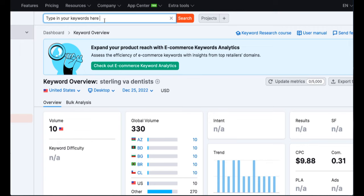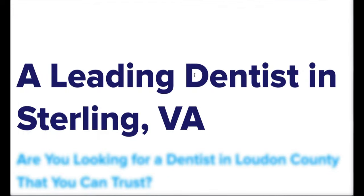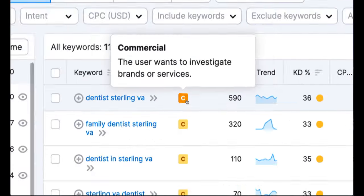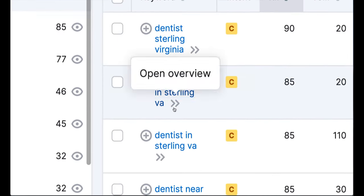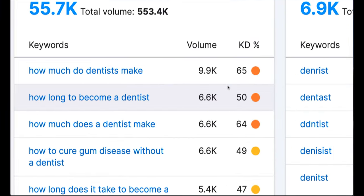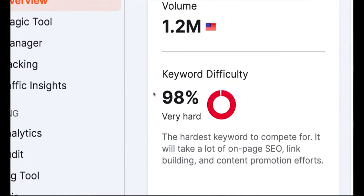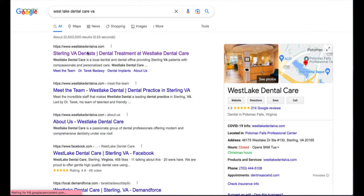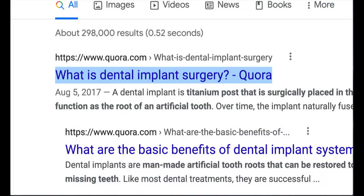Number one, do keyword research. Number two, identify long tail keywords. Number three, use local modifiers in your content. Number four, target phrases with commercial intent. Number five, research related keywords. Number six, research question-based keywords. Number seven, analyze competitor keywords. Number eight, keep an eye out on keyword difficulty. Number nine, own your brand's keywords. Number ten, find keywords using Reddit or Quora.